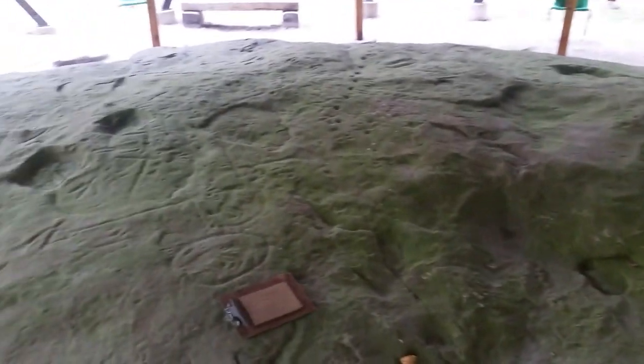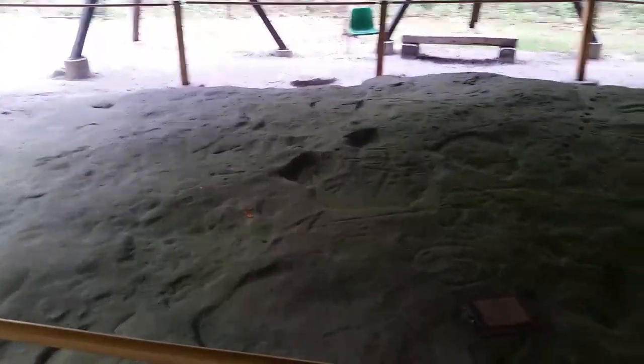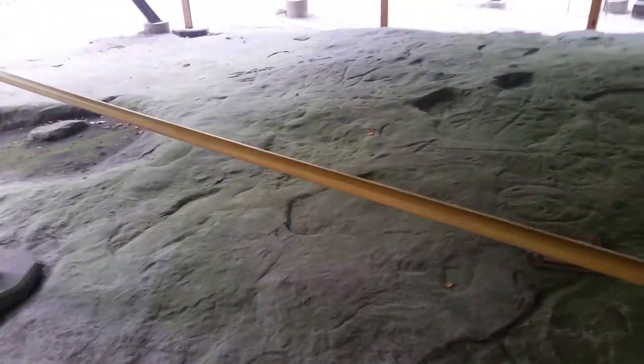We're here at the Sanilac Petroglyphs State Park and this is the giant rock outcropping that has been carved with Native American petroglyph symbols that are important to the Native people here in America. I have a tour guide here who's going to talk a little bit about it for us. This is the only recognized petroglyph site in Michigan. And we're going to go over some of the symbols here that have been found and what they mean.